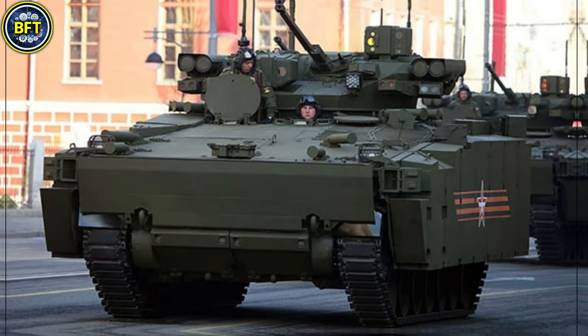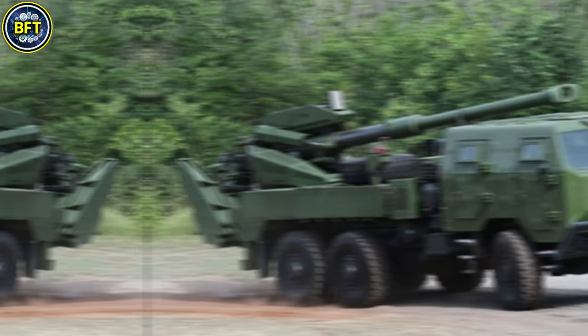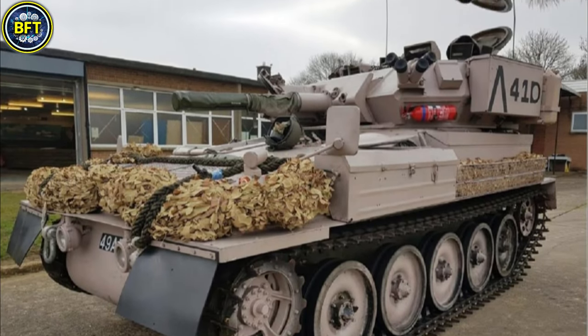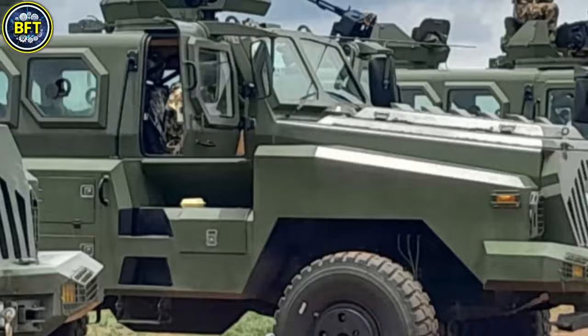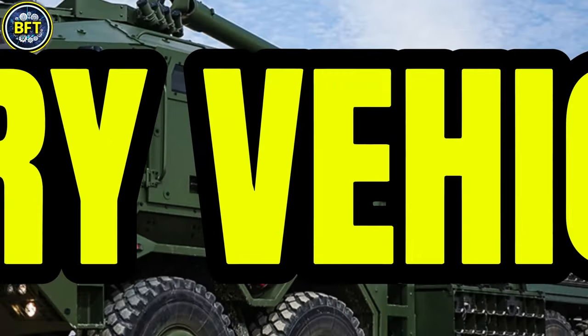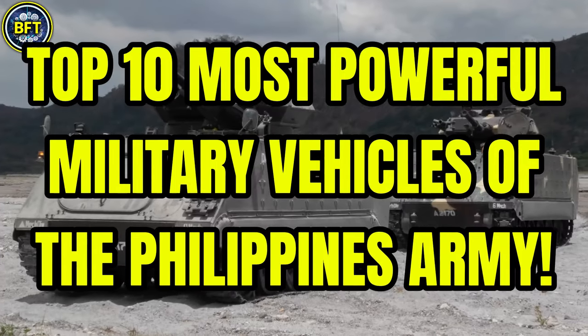What are the strongest military vehicles in the Philippines Army? What powerful machines do they rely on? And how do they stand up to some of the world's most advanced forces? Today we'll find out together, as we showcase the top 10 most powerful military vehicles of the Philippine Army.